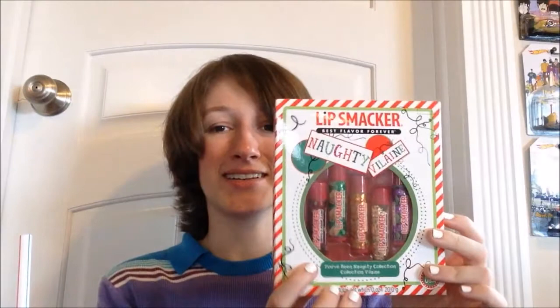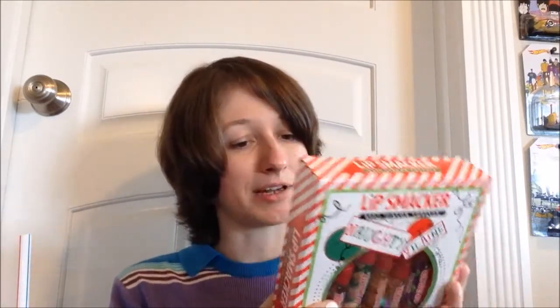Next are the Naughty and Nice Lip Smacker sets. In the Nice set: Angel Food Cake, Goody Goody Gumdrop, Sweet Whipped Cream, Nice Cream, and Pumpkin Spice and Everything Nice — you know I'm most excited for that one. The counterpart Naughty set — which I've heard is actually the better set — has Devil's Food Cake, Sour Apple Pie, Naughty Toffee, Decadent Dirt Pudding, and Mischievous Mint Truffle.